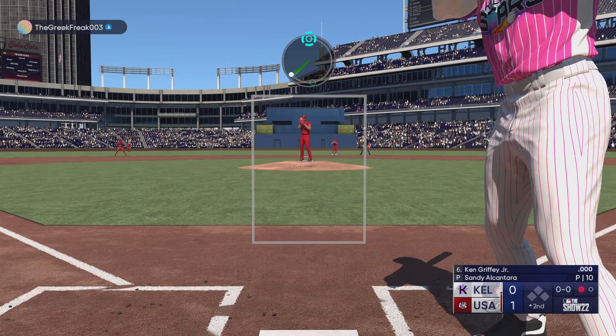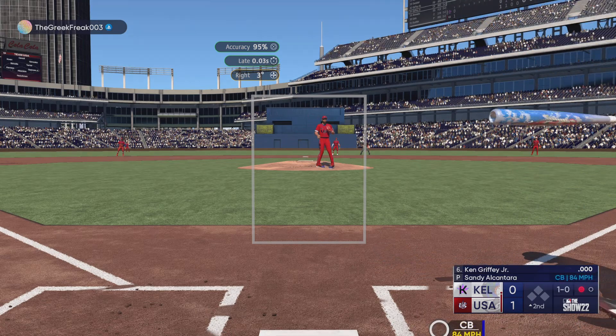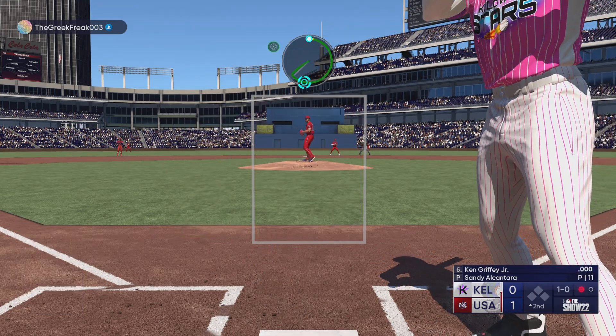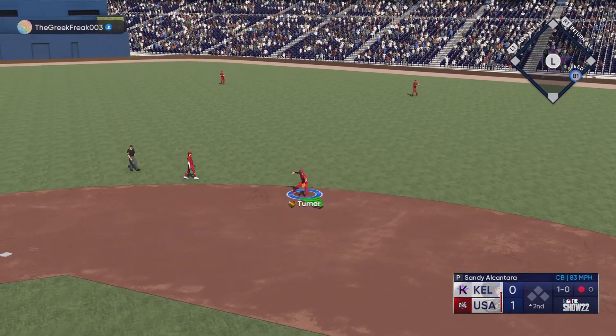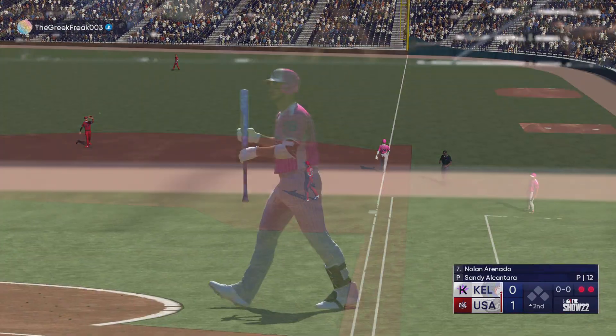Now here is Ken Griffey Jr., good contact guy, good defender. That hits the dirt and it's one to know. To the right side, Turner gloves it — plenty of time to first. Two up, two down.